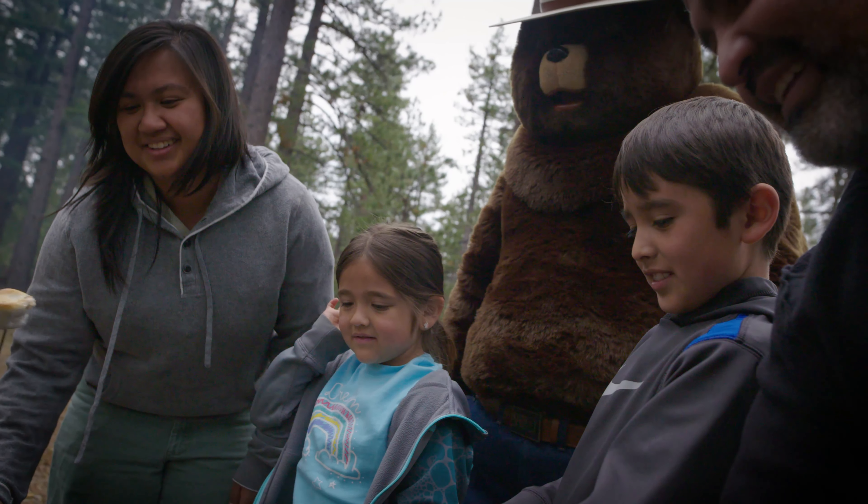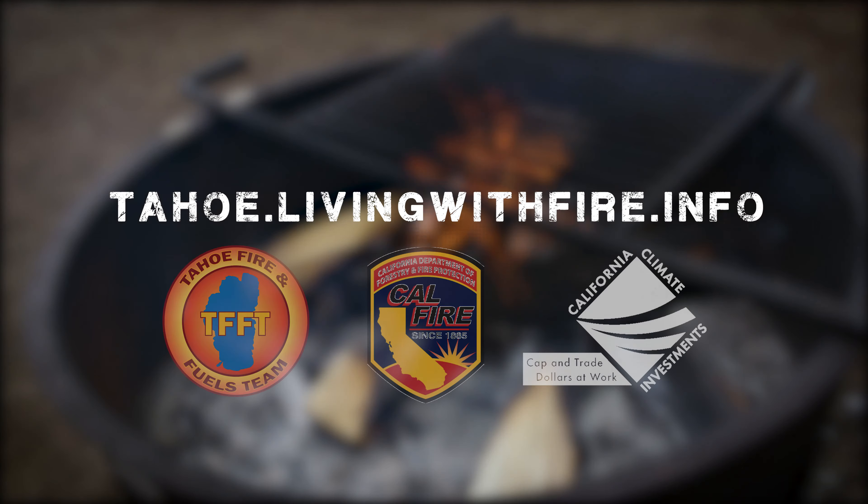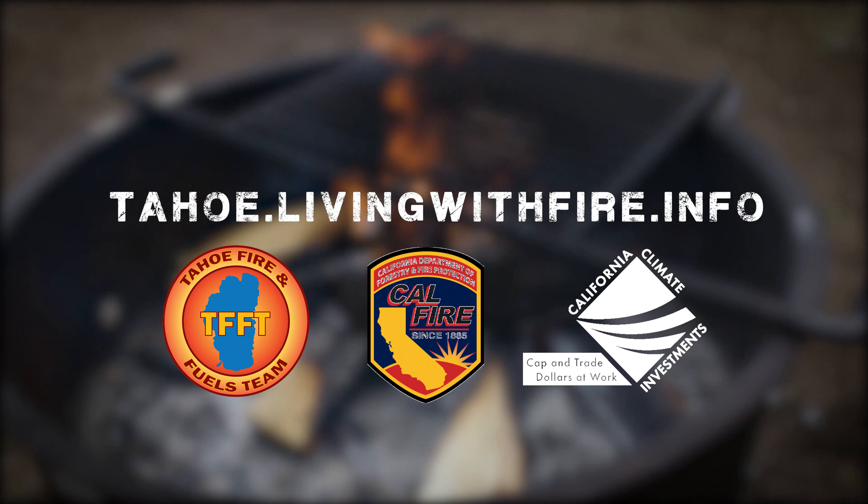For more information about campfire safety, you can visit tahoe.livingwithfire.info. Brought to you by the Tahoe Fire and Fuels Team, Cal Fire, and California's Climate Investments Program.